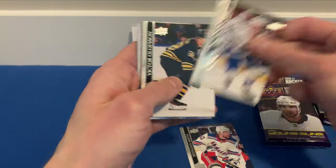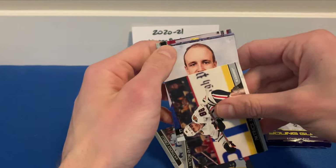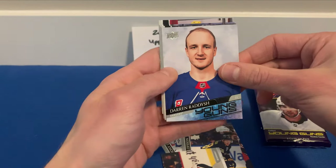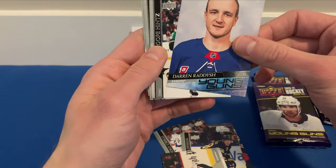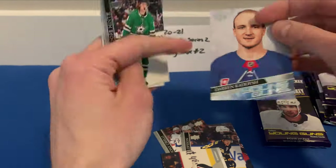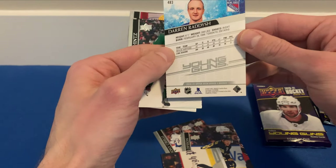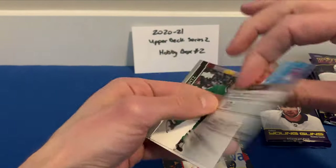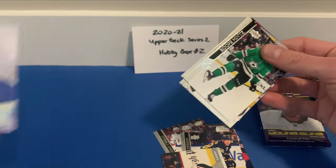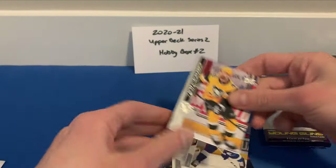Binnington, Anthony Cirelli, Victor Olofsson, Patrick Kane. We got a Young Guns here of Darren Raddysh for the Rangers — that guy does not look 18. Darren Raddysh, born in '96. Young Guns for the Rangers — not too familiar with him.